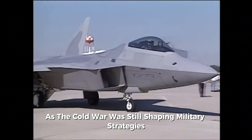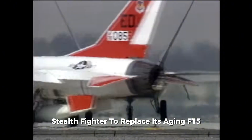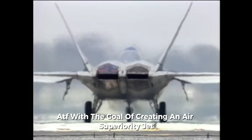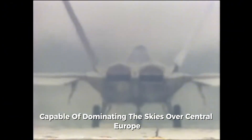Back in the late 1980s, as the Cold War was still shaping military strategies, the U.S. Air Force needed a next-generation stealth fighter to replace its aging F-15 Eagles and F-16 Fighting Falcons. The program was named the Advanced Tactical Fighter, or ATF, with the goal of creating an air superiority jet capable of dominating the skies over Central Europe in case of a Soviet or Warsaw Pact invasion.